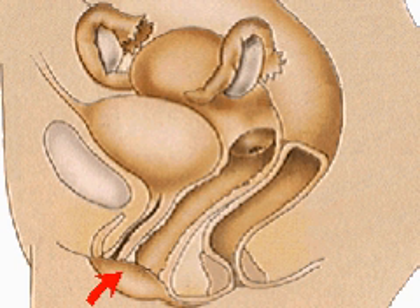The female urinary system, unlike that of the male, is separate from the reproductive system. The bladder empties into the urethra, which opens just in front of the vagina.